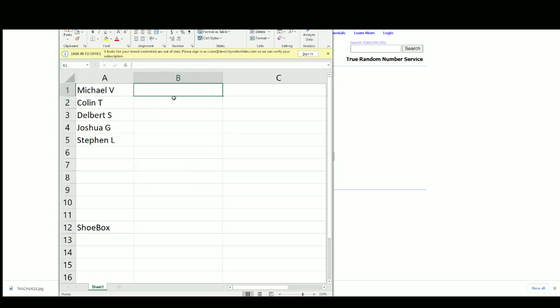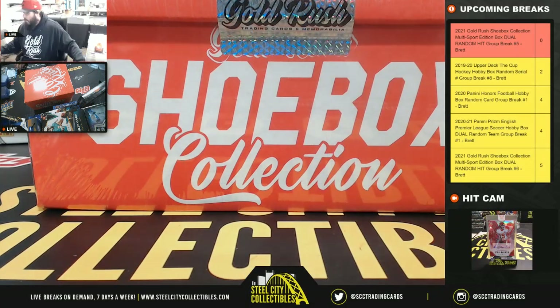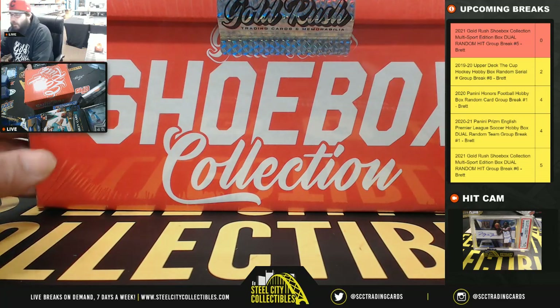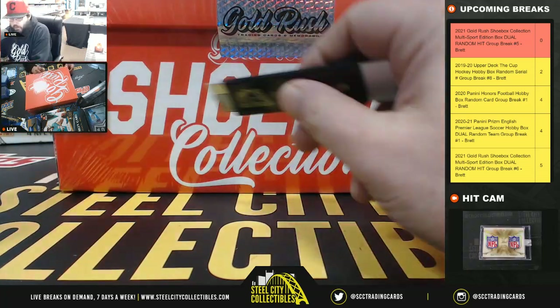There's our list: Michael, Colin, Delbert, Joshua, Stephen. Here's our shoe box. Good luck everybody.